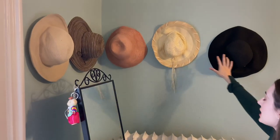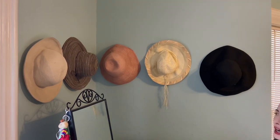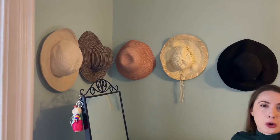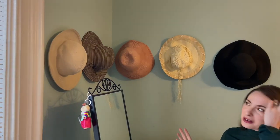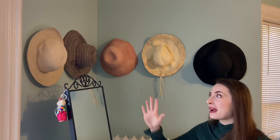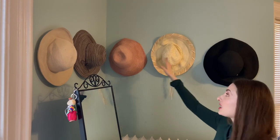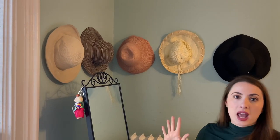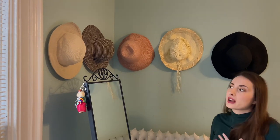I also used this area above the radiator to put some of my hats, since I didn't want to put anything super fragile there. Our walls are plaster — our house is from the 1870s, so it's really quite old. I just used thumbtacks to throw these up since they're so lightweight. It was a really easy way to organize those and use this space.